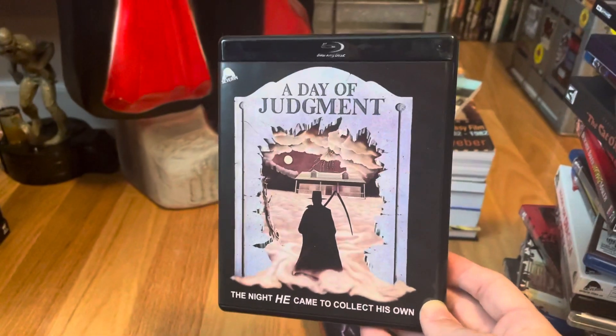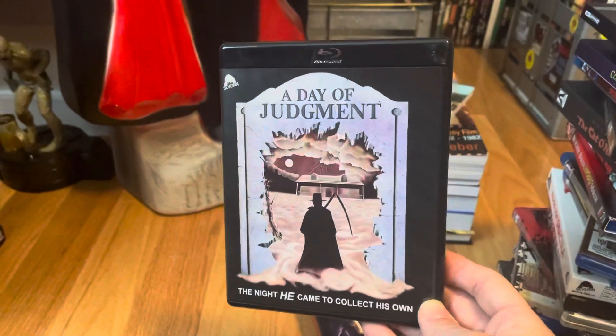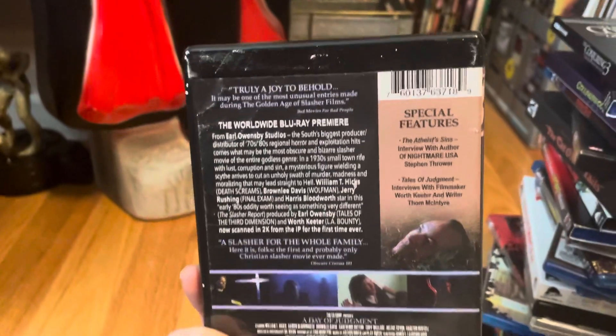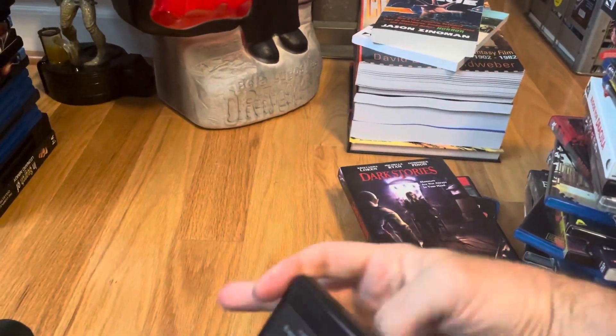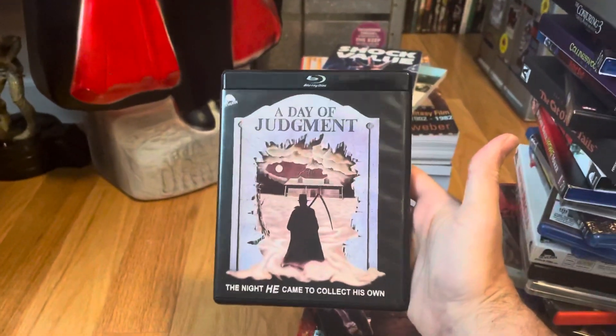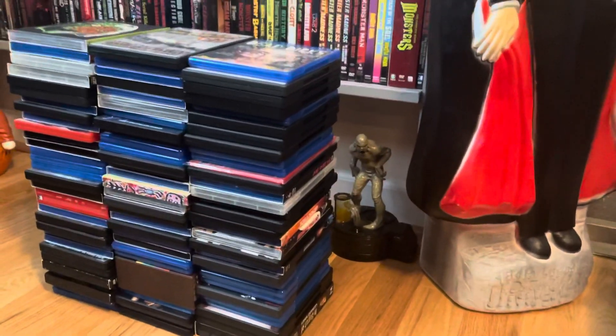Another obscure one finally getting its day — A Day of Judgment. Nice to mark that off the list — one of those horrors that's never been on a legit disc release. Nice to mark that title off. Going to stop it there guys — continuing on with more of the stack, so later.